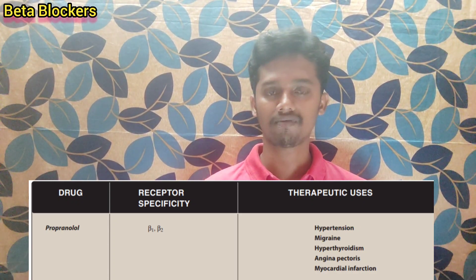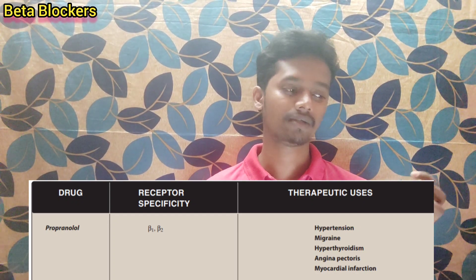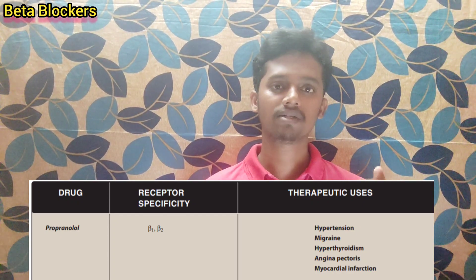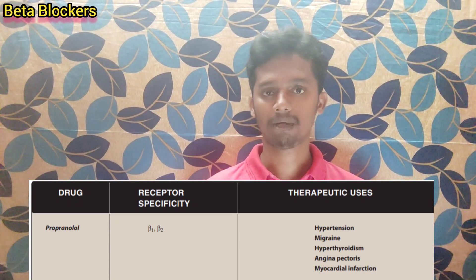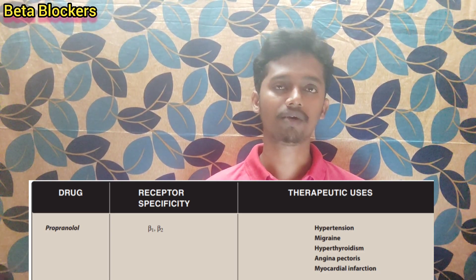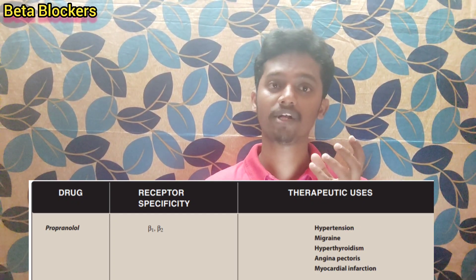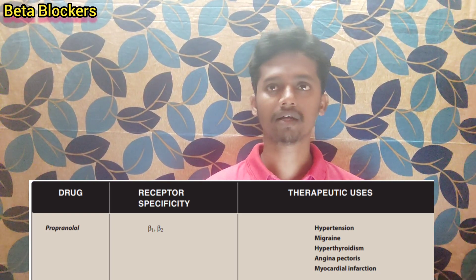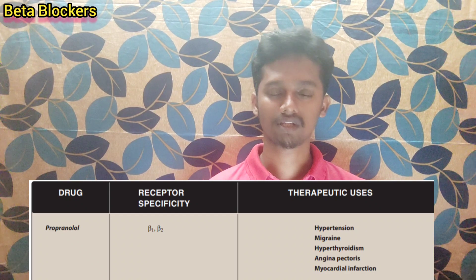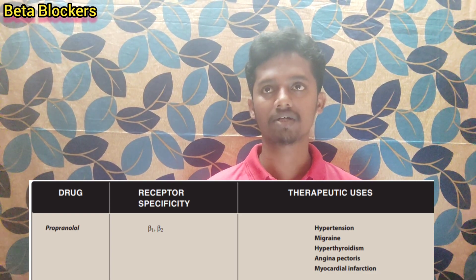Propranolol is also used for myocardial infarction, where it helps with blood flow and heart pump function. It is used in CVS conditions, migraine, and glaucoma — where it reduces intraocular pressure by decreasing aqueous humor production. So the indications are: hypertension, hyperthyroidism, angina pectoris, myocardial infarction, glaucoma, and migraine.